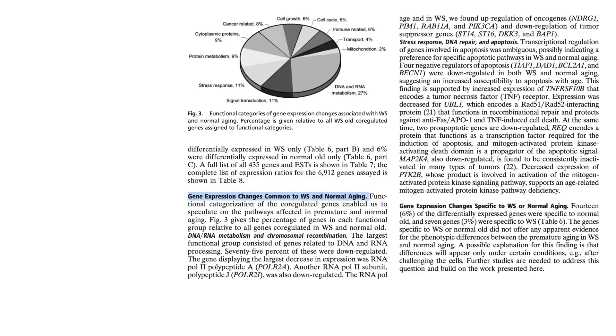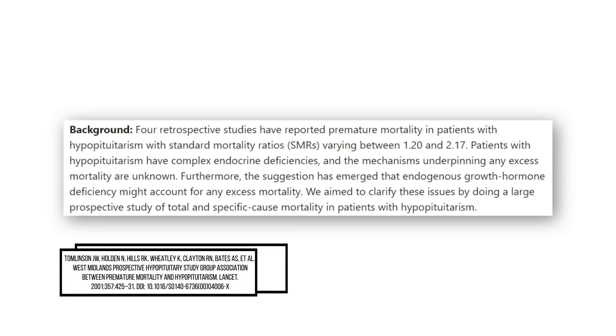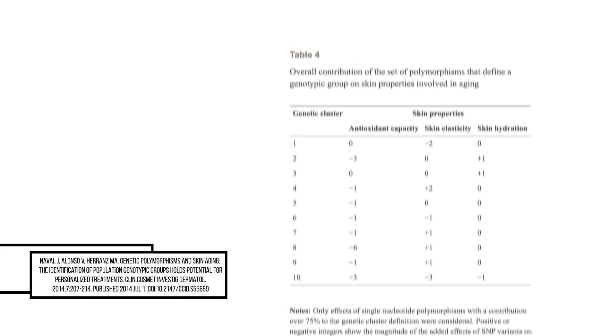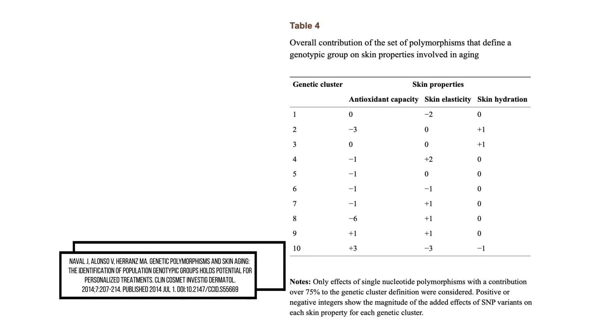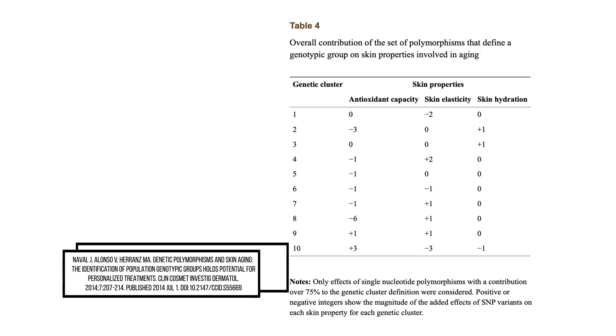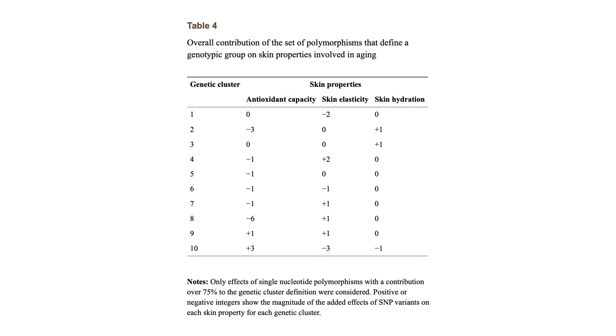Not everyone responds to sun damage and environmental factors in the same way. Furthermore, mutations in genes that regulate growth hormone and pituitary hormones can increase the likelihood of early skin ageing such as wrinkle formation and skin dehydration. Naval et al. identified 13 single nucleotide polymorphisms in genes that code for proteins important in determining one's skin response to oxidative stress, and found that these change with ageing in regards to skin elasticity and skin hydration. Cluster A of gene variants showed increased susceptibility to oxidative stress owing to weak versions of antioxidant genes.